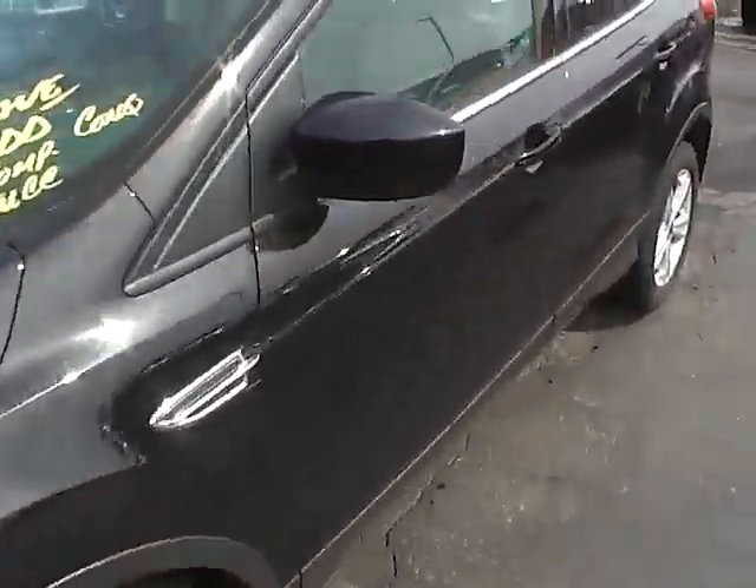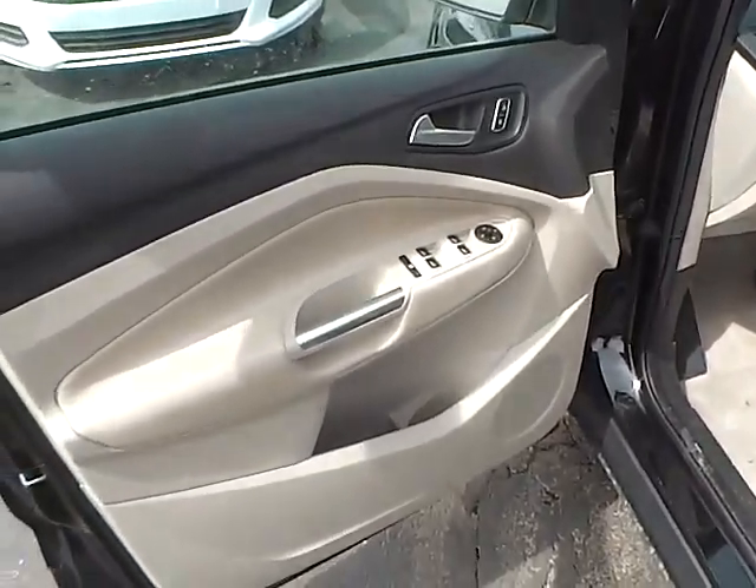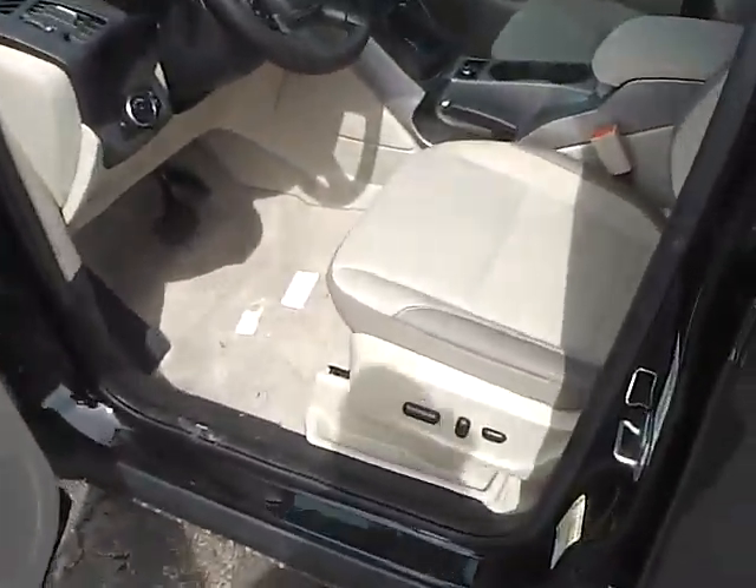Additional features include keyless entry, power locks, windows, mirrors, and driver's seat.